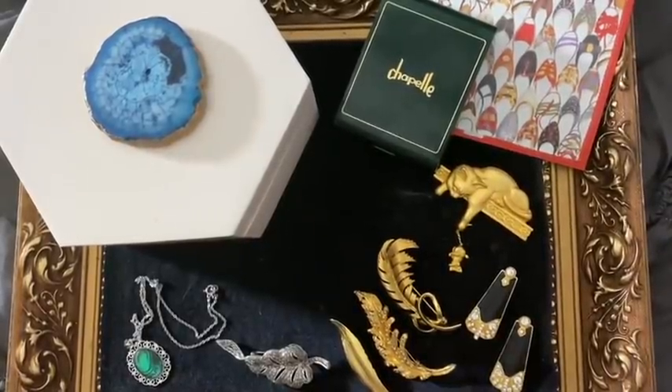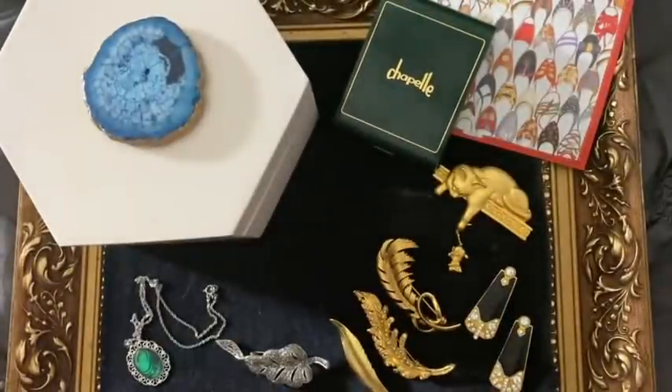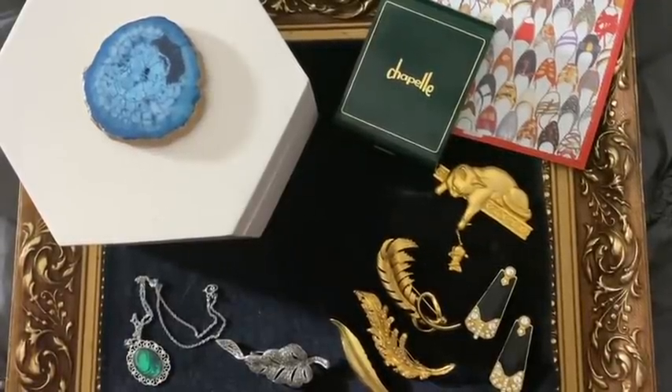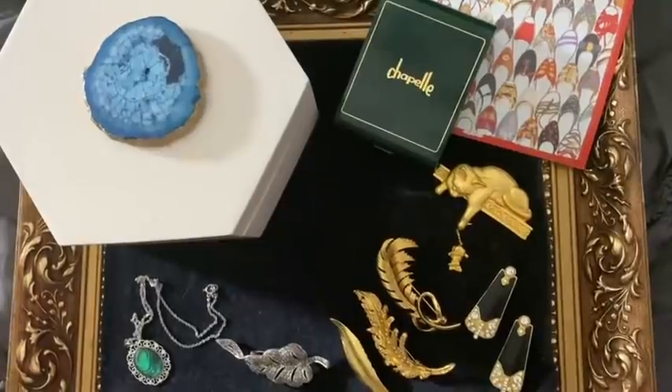Hello, good evening or good morning or whenever it is - coffee time! There's a little bit of sad piano music in the background, that's because that's what I fancied. I've got a nice cinnamon swirl flavor in it today.